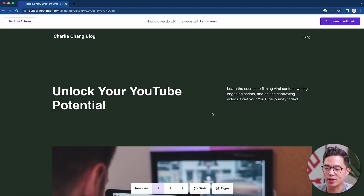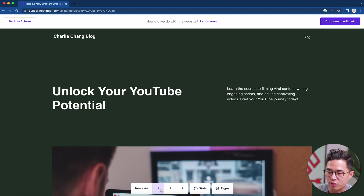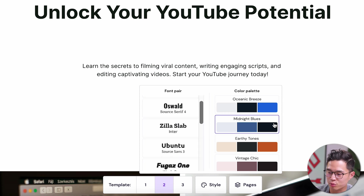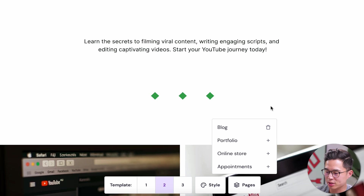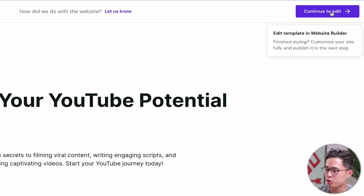Now it's done creating our website. We can scroll through here and take a look — there are three templates that it has created for us, so we can scroll between these to see which one we like best. If you don't like any of these templates, you can regenerate them. You can also click Style here and select from different font pairs as well as color palettes. You can also click Pages, and we have a blog for our website since we gave a description. I like this one, so I'm going to click Continue to Edit.